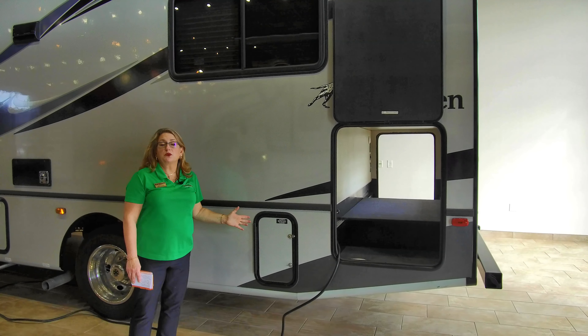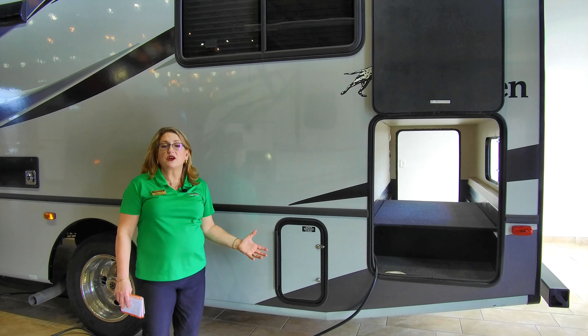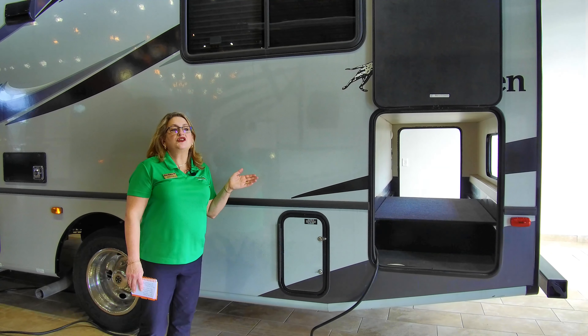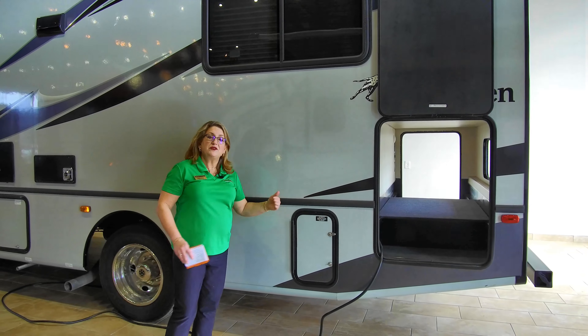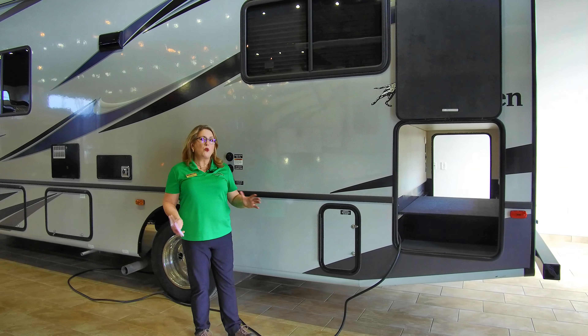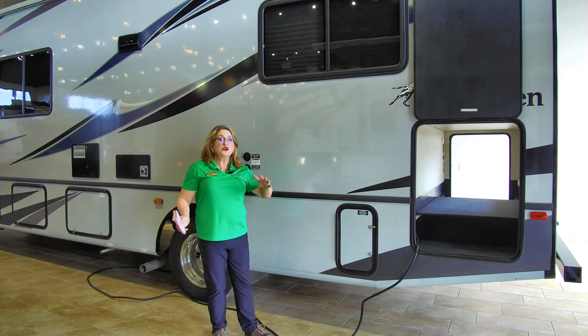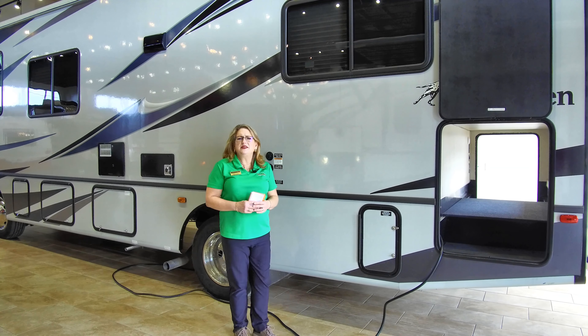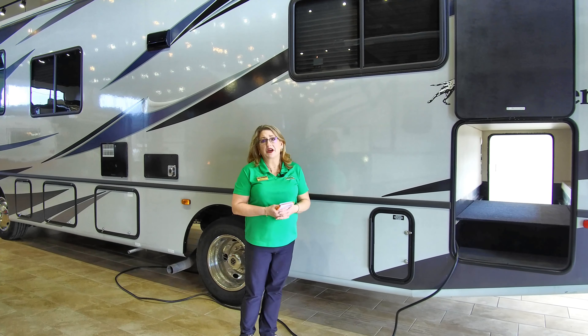One of the other things Coachman is really good at is enhancing your ride going down the road. In addition to twin tube shocks in the front and rear, you're going to have a longer wheelbase. That helps center weight more between the axles, improving your ride and weight distribution going down the road — just makes it a little bit easier and less tiring to drive the coach.